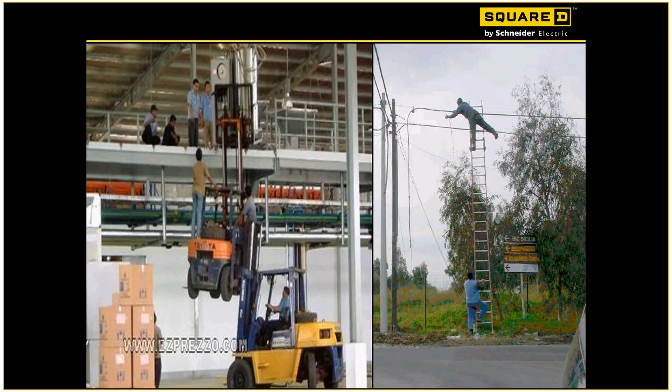The picture on the right — you've got an aluminum ladder hanging across a bunch of electrical lines. It's just crazy.